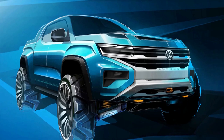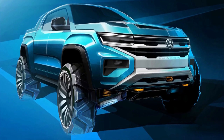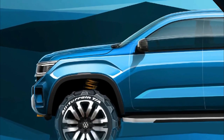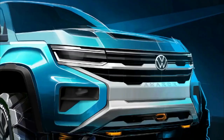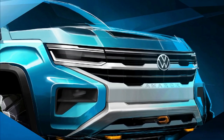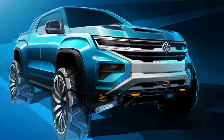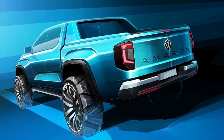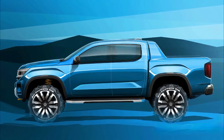Although not much of the interior is shown off, we can see the Amarok's dash uses a traditional, horizontally-oriented infotainment screen, rather than the Ranger's vertical unit. It's likely the second-gen Amarok will also be larger than its predecessor, riding on Ford's T6 platform, which is both longer and wider than the current Ute.